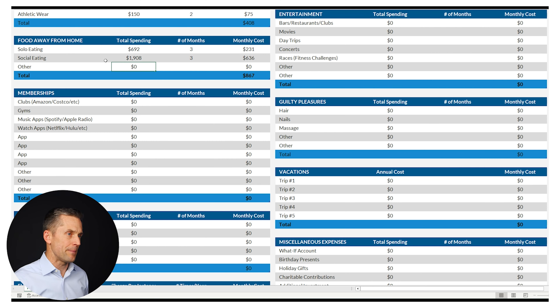Entertainment can blur with social dining, but target things like happy hours, movies, day trips, concerts — things that aren't every week but maybe a few times a month. So you have $278 in bars and restaurants, you enjoy going to movies, you don't do a lot of day trips but you like concerts. And if you're anything like me, you're always going to enter some races from time to time — for me, that's non-negotiable. So we'll put that down as well.